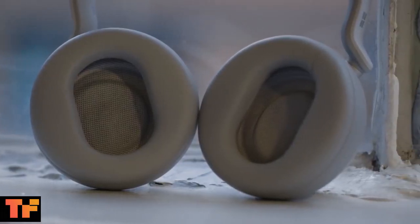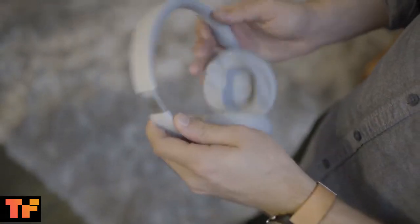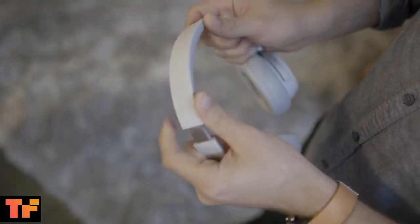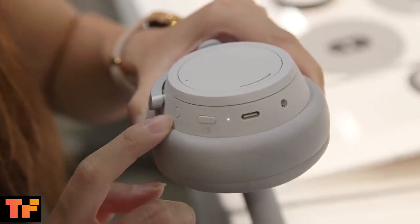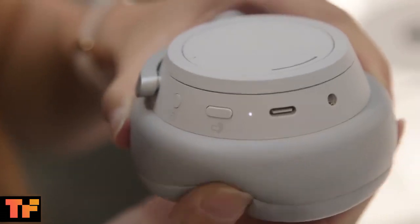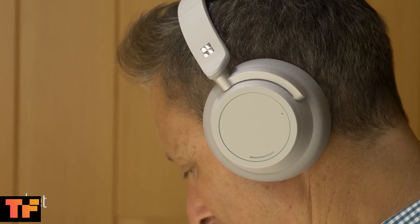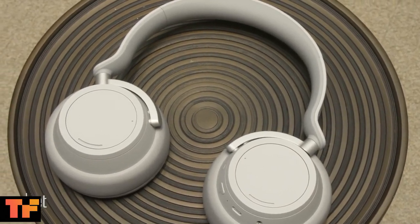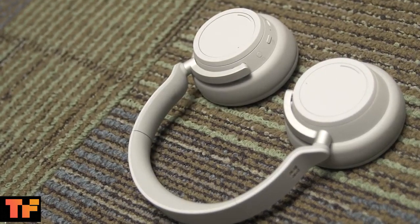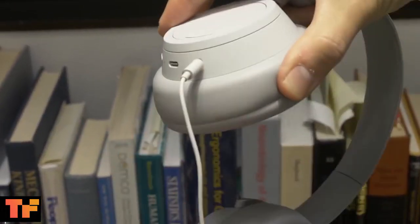Ultimately, it would be better if these headphones cost a little less than competing models from Bose and Sony to make it a better value, but Microsoft has created a competitive premium noise cancellation headphone that has a couple of distinguishing features that make it a contender in the space. That's it for the Microsoft Surface Headphones — I'm Param Trivedi from Techframe, thank you guys for watching the video.